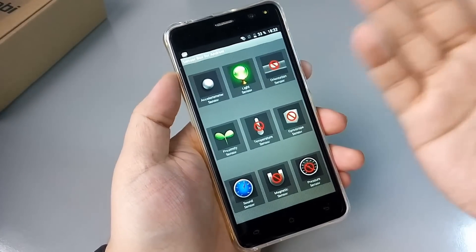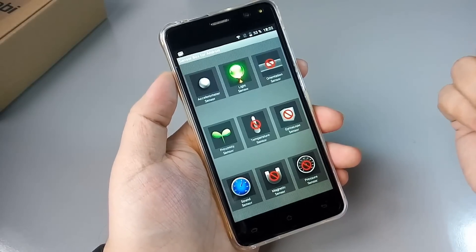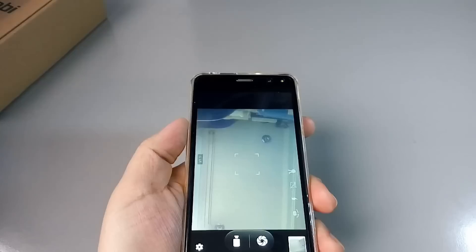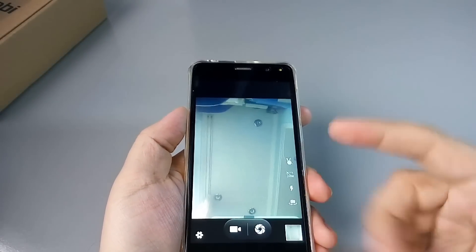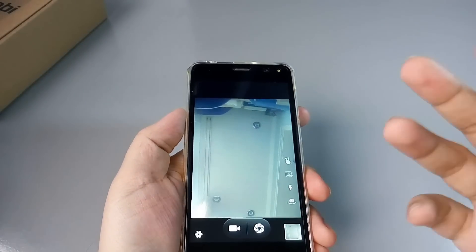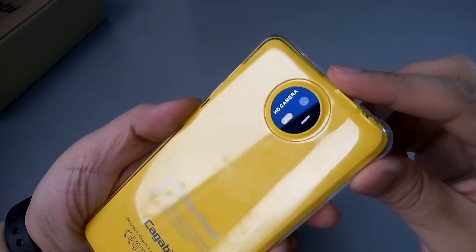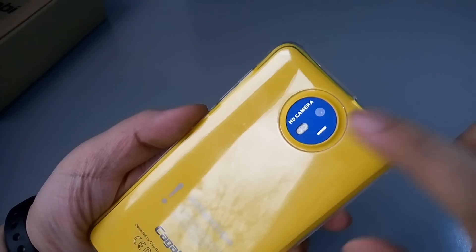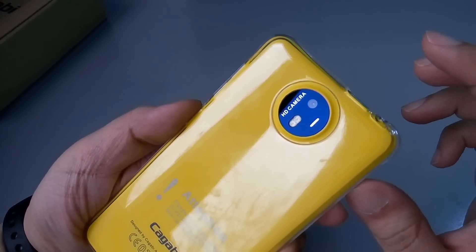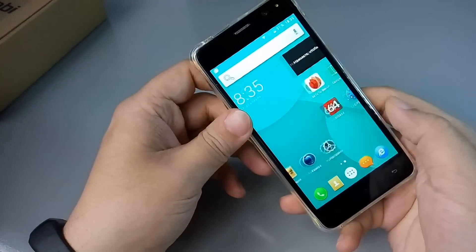Хорошо, что proximity sensor здесь есть — во время телефонных разговоров экран будет гаснуть. В подробном обзоре об этом расскажу подробнее. Фронтальная вспышка довольно яркая, и здесь нет автофокуса — и, естественно, и проблем с ним нет. Несмотря на презентабельный внешний вид основной камеры и наличие двухдиодной вспышки, с камерой нужно разбираться в полном обзоре.